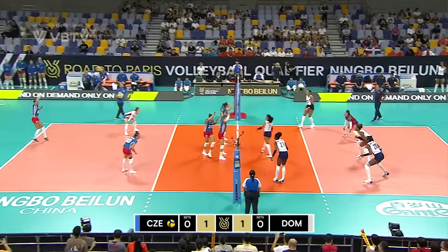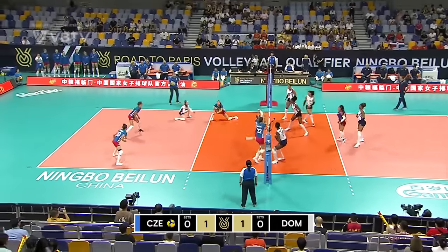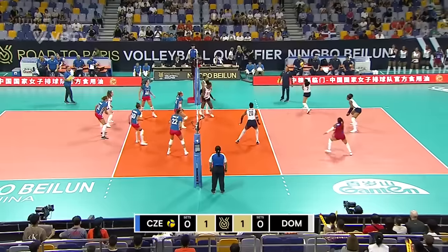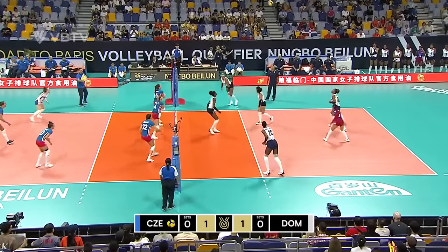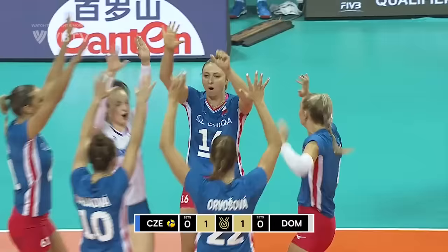Lots of communication between the middle blockers from Czechia. Nicely taken overhead. Big swing, easily handled. The captain goes down the line but doesn't get a great dig. Beautiful shot down!